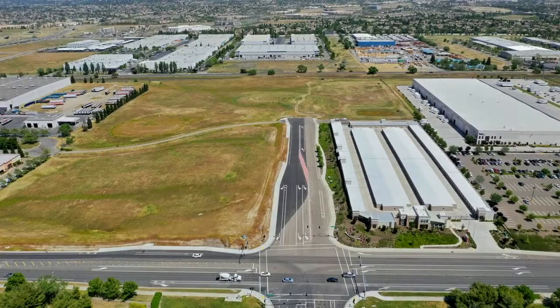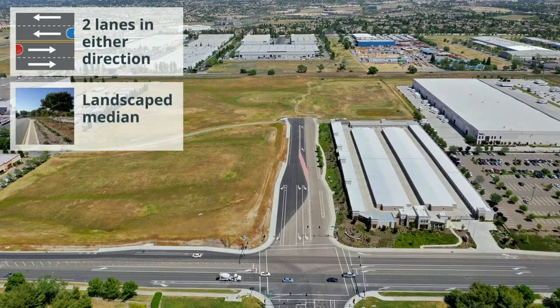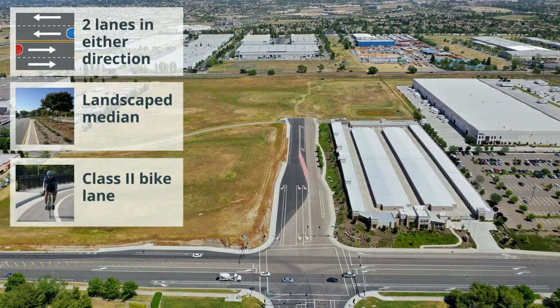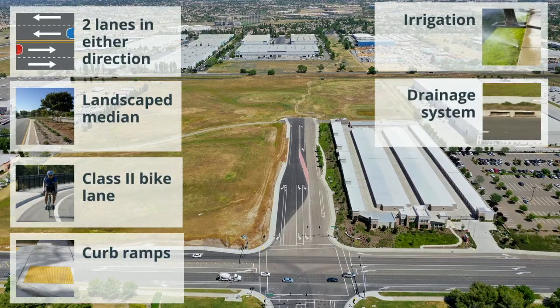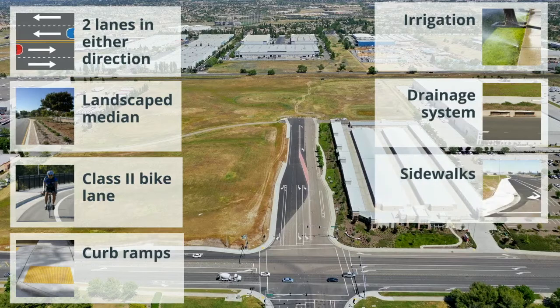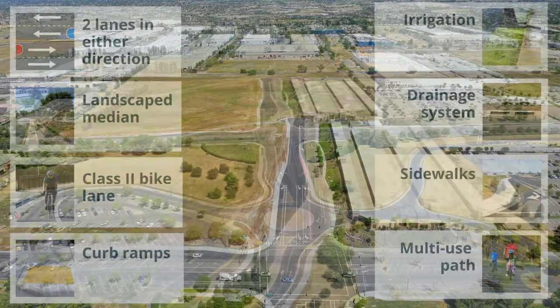The new roadway will include two lanes in either direction, a landscaped median, class two bike lanes in either direction, curb ramps, irrigation, a drainage system, a sidewalk on the north side of the roadway, and a multi-use path on the south side of the roadway.